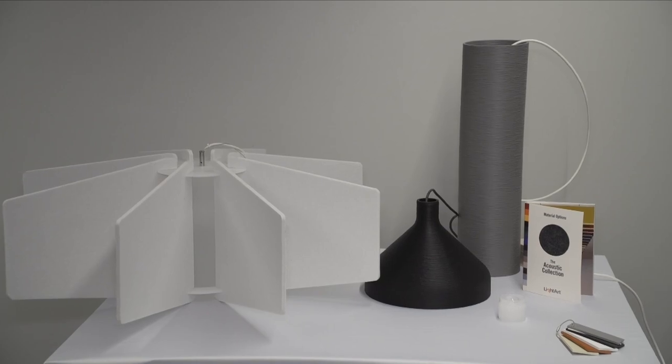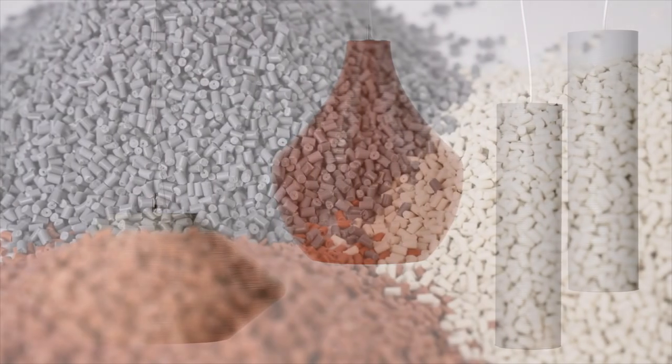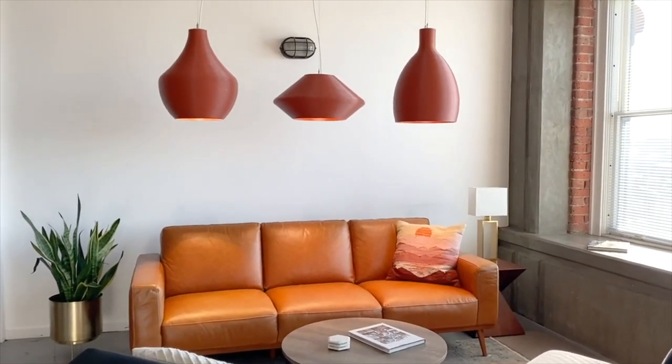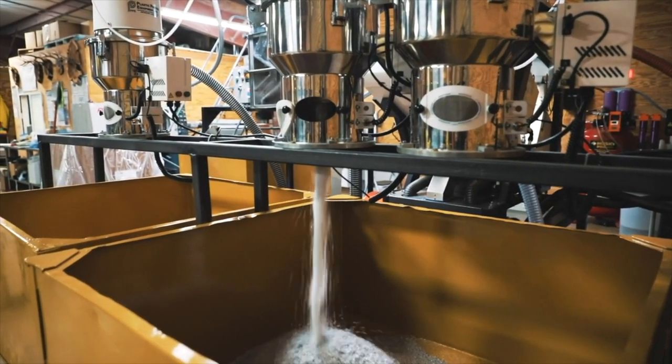On display are two collections by Light Art: the Acoustic Echo and the Coil collection, and today I'm going to dive into the Coil. Inspired by the look of ceramic pottery and nature's color scape, the Coil collection pendants are made from Light Art's recycled material waste, broken down and repurposed into this breakthrough line of fixtures.